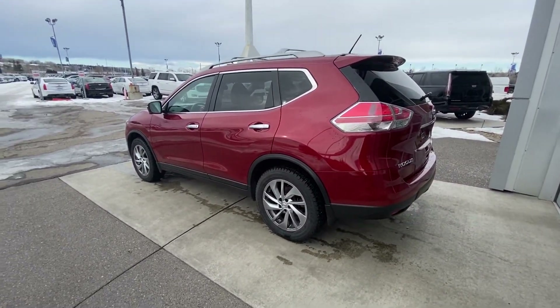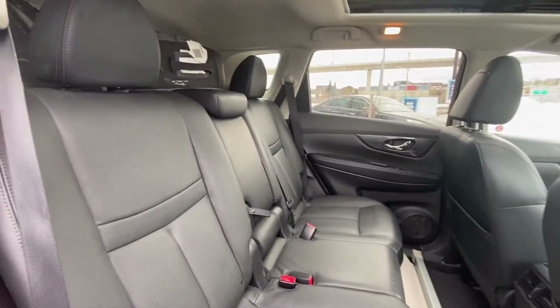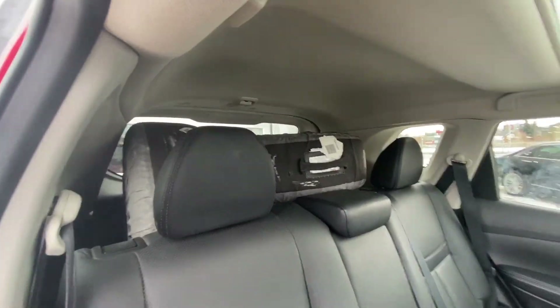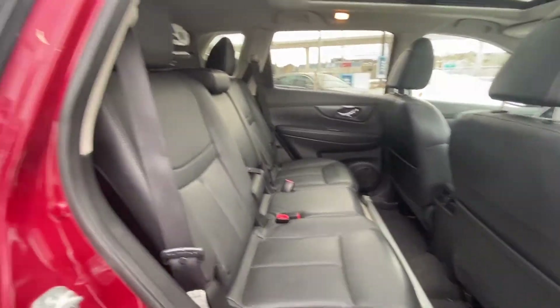We do have the power tailgate at the rear there as well. Moving back into the rear of the vehicle, we do have the leather 60/40 split seating. All four tires comfortably fit in the back of the trunk, so that's a good indication of how much trunk room there is — keep that in mind.